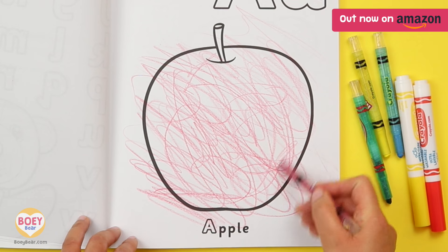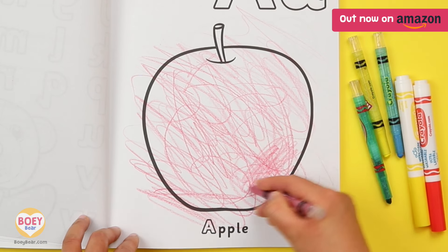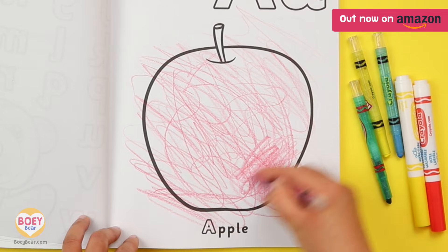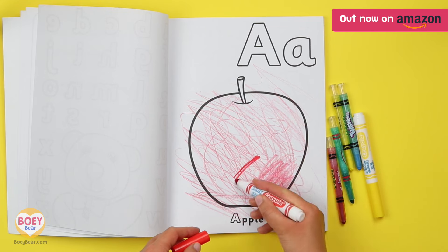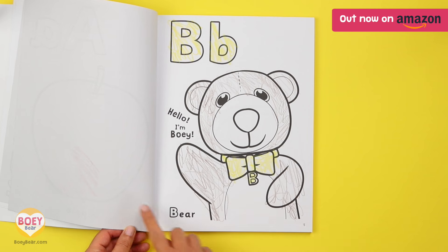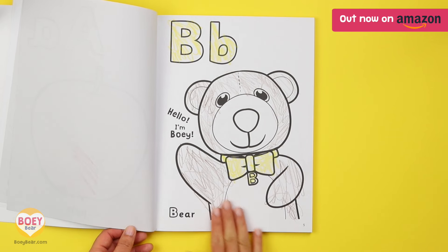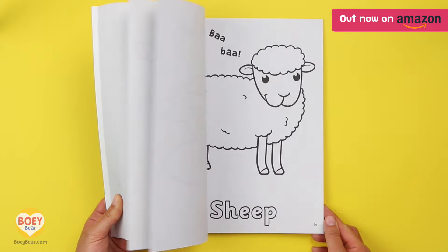This is why crayons are better than markers. To get the colour to show, they have to apply more pressure to the paper, which means stronger hands. But if they prefer markers, we've made the pages single-sided. This minimises the ink from bleeding through and prevents see-through pictures, making it really clear to colour in.